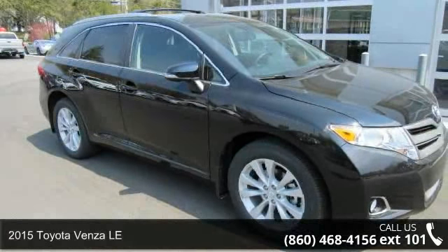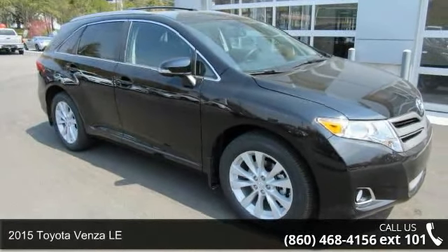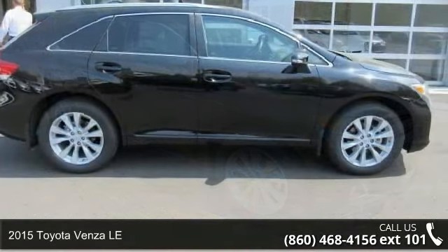Check out this 2015 Toyota Venza LE. This may be the set of wheels you've been looking for.